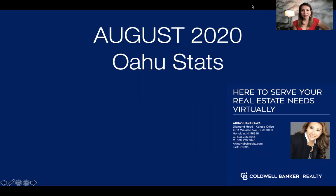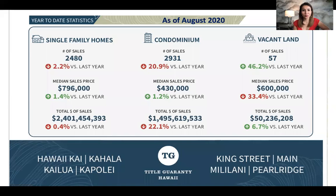So what did August look like for us on Oahu? This was created by Title Guarantee.